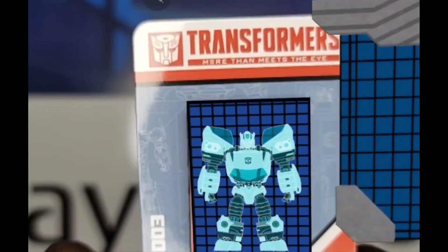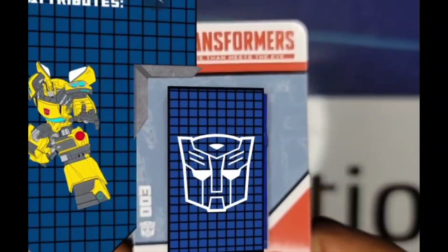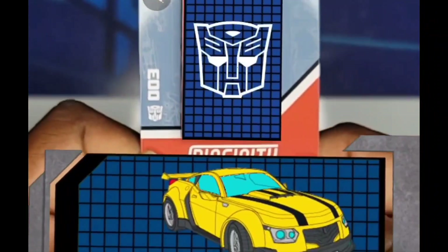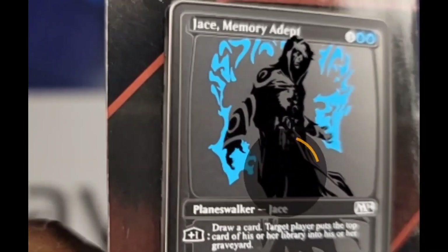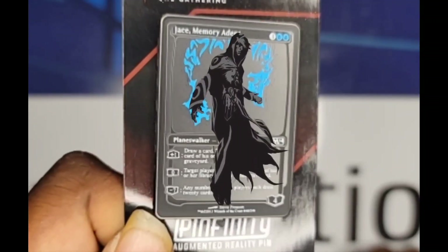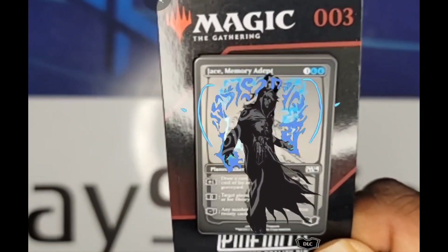These are by far some of the best pins I've ever seen. Oh, that is so amazing! Next up is a very popular game — Magic the Gathering pin — let's see what this one does, it's loading up. I love how each pin has its own epic music.